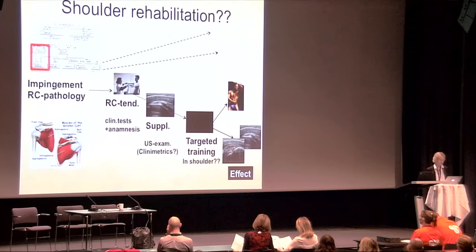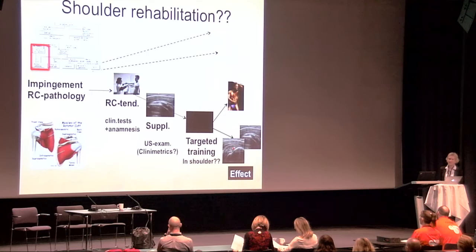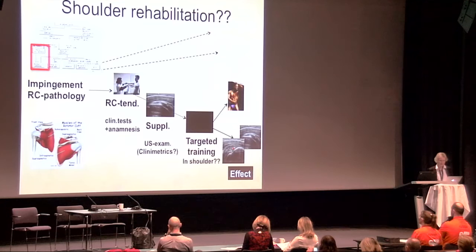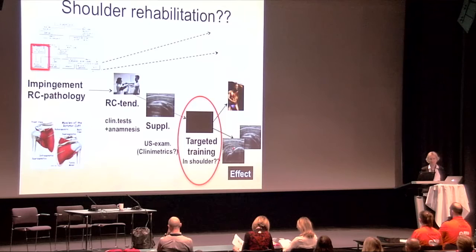However, if we subclassify and are more specific, there are fewer black boxes. We can use more specific tests and supplement clinical and anamnestic information with ultrasound measurements. We can prescribe targeted training and measure the effect on clinical tests, ultrasound examination outcomes, and patient-reported outcomes and functional measurements.